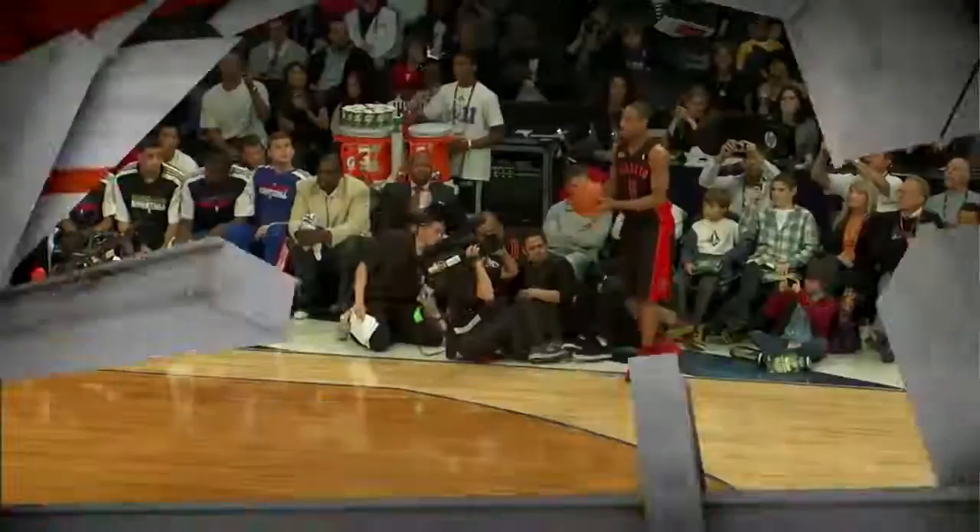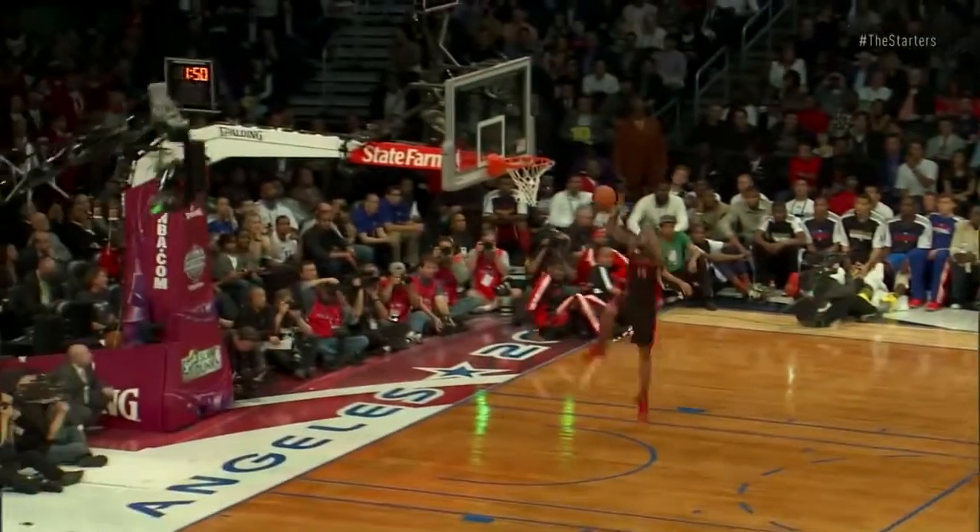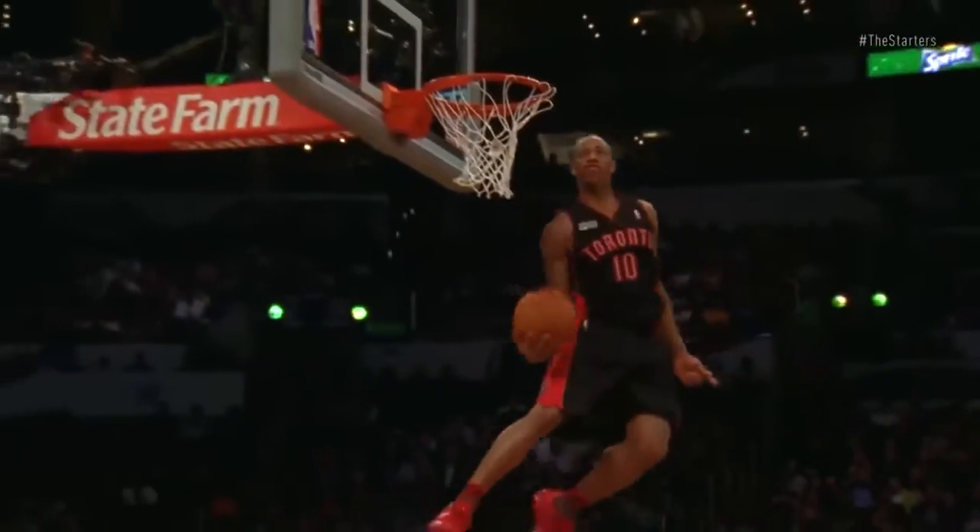We thought it'd be fun to actually look back and put together the top 10 dunks from this decade, starting from 2010 to today — our top 10 dunks of the decade so far. We start at number 10, and it's DeMar DeRozan with what was called the Showstopper.